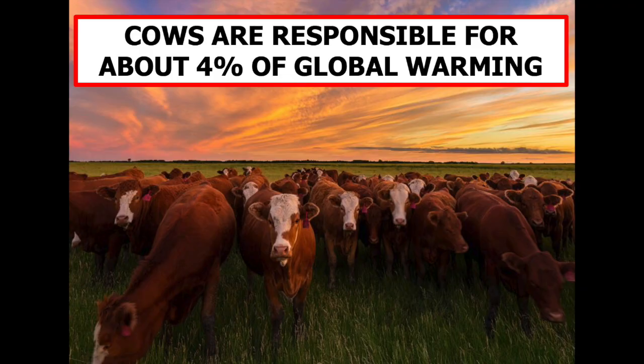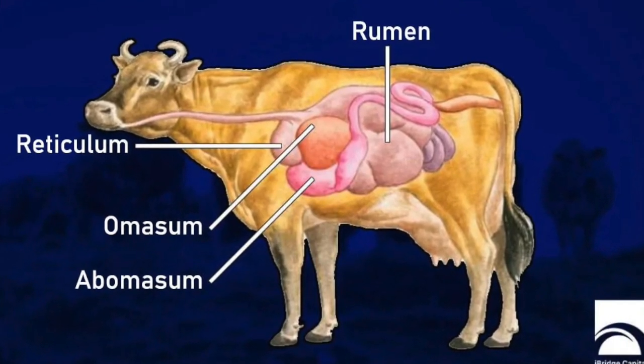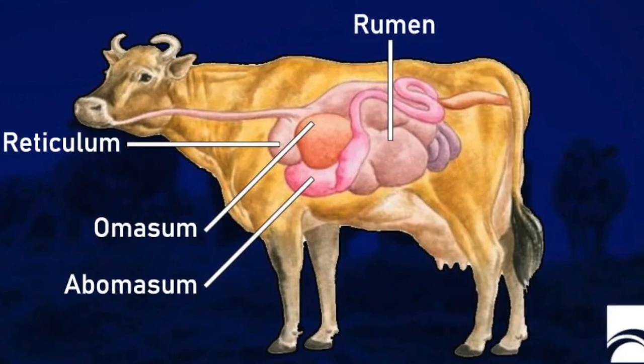Cows have a more complicated digestive system than humans. They actually have four stomachs. The first one into which food enters is called the rumen.